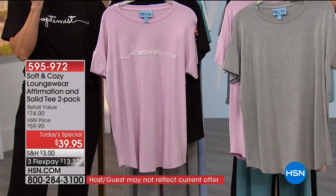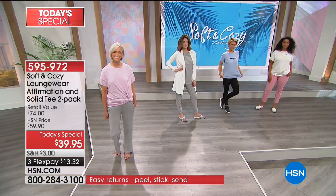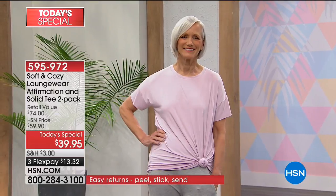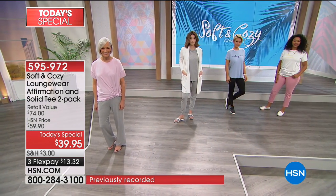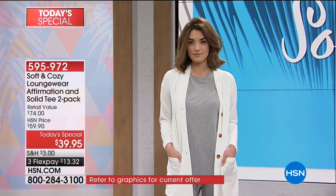Speaking of sweet spot, the way that dropped sleeve falls — notice on the girls, look at Jan in the soft pink and gray. It's past the middle of her upper arm, so we get the coverage we want. Jan, do you happen to know what size you're wearing? Small. And she's wearing the matching wide-leg palazzo pant.